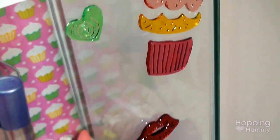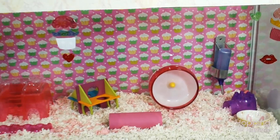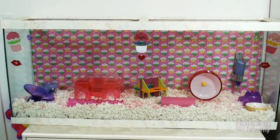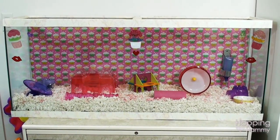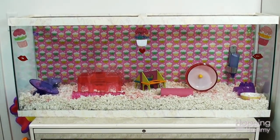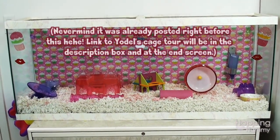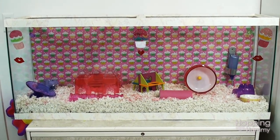And then we have some more gel clings. So that is just what his cage looks like. I know it's very pink and girly and he is a boy, but I really don't think hamsters care about decorations or colors that much — I basically do it for my own enjoyment because it's fun to decorate for holidays. But I will have Yodel's cage tour coming up. Thank you for watching, hope you enjoyed it. Bye!